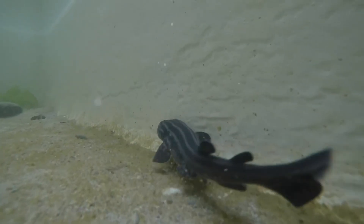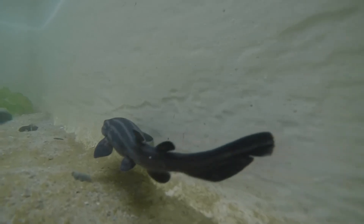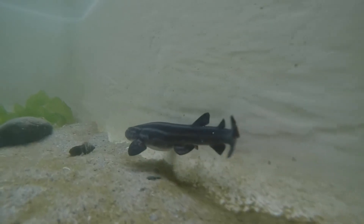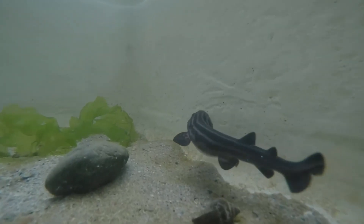This is a two-month-old pyjama shark that we have here in the lab. They are about 14 to 15 centimeters when they're born and grow to about 1.2 meters. They got their name because of the black stripes that run along their body, resembling pyjama pants.